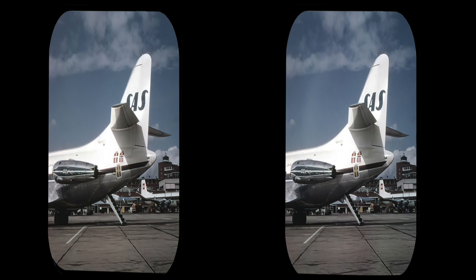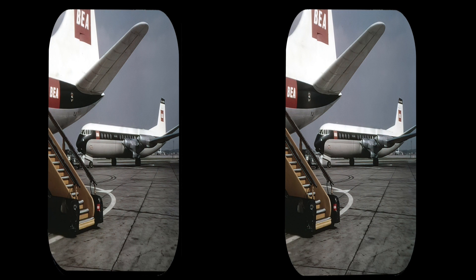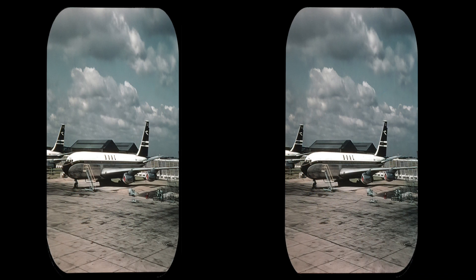Scandinavian caravel on the apron. BEA Vanguards. Boeing 707s of BOAC.